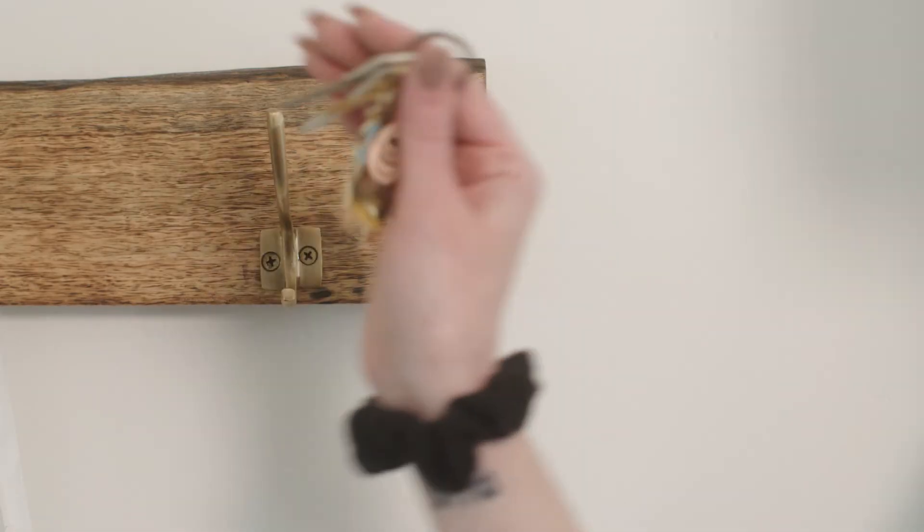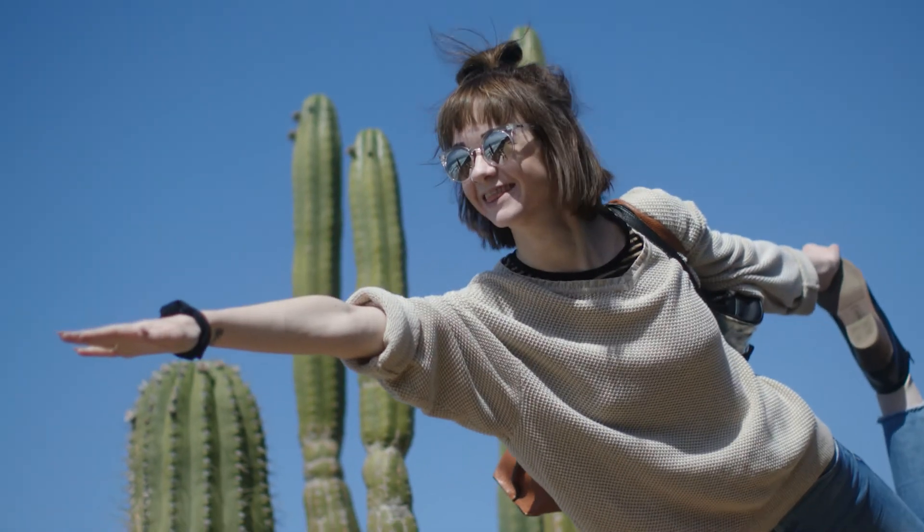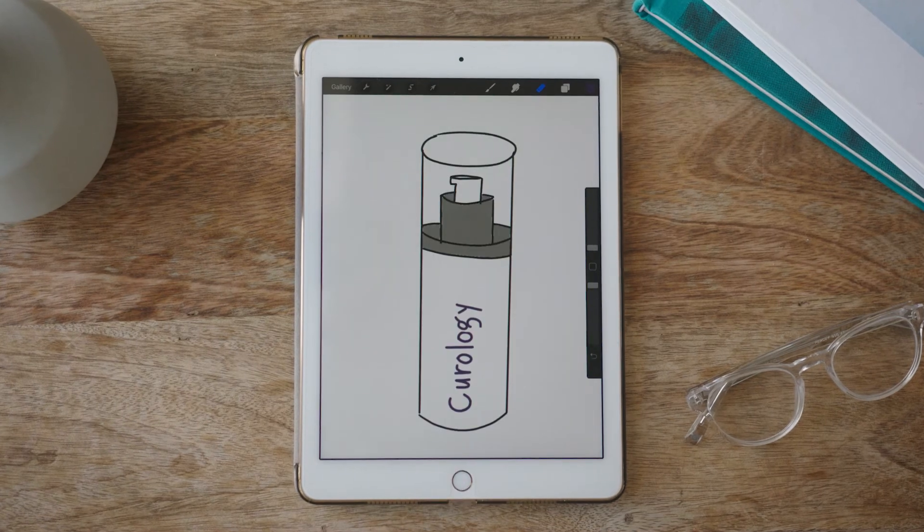The best part? I was actually able to leave the house without feeling ashamed of how I looked. Curology completely changed my life.